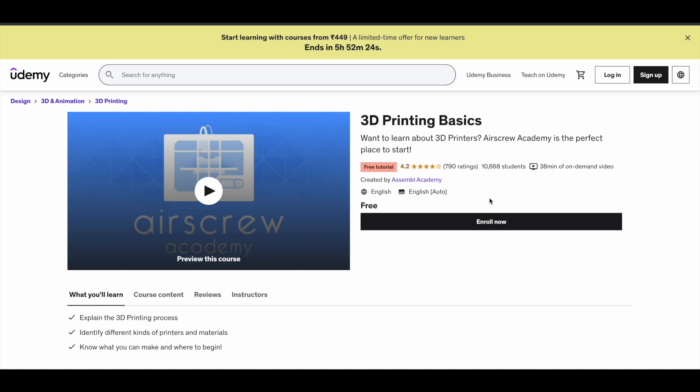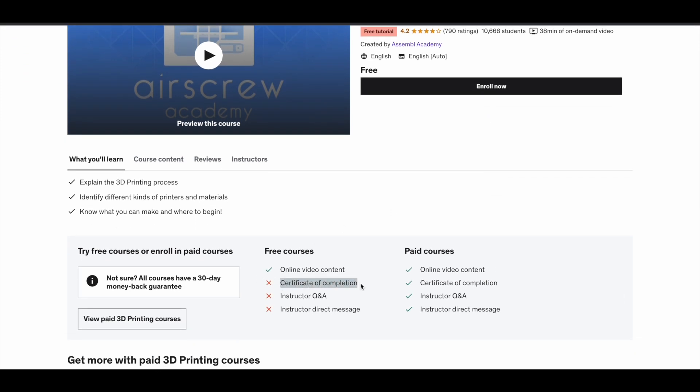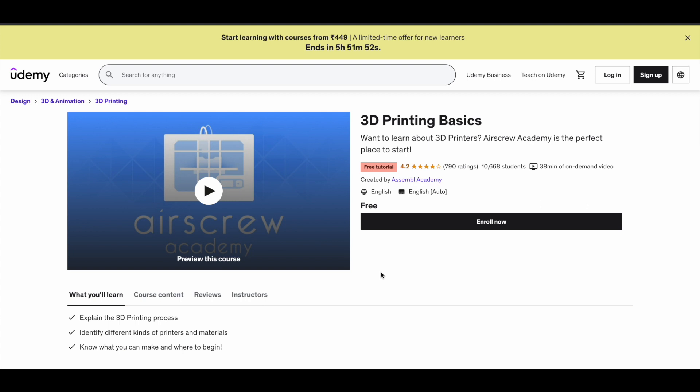This is a very short course — the duration is less than one hour. In this course, you will learn about the 3D printing processes and get to know about the different kinds of materials and printers which are actively used in this field. This course does not give you a certificate of completion, but the video content is available for free.